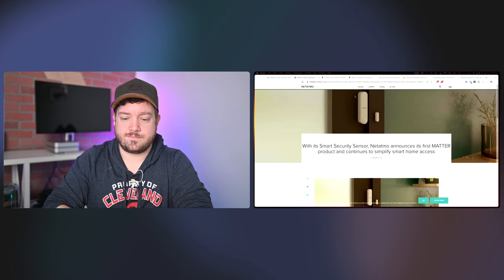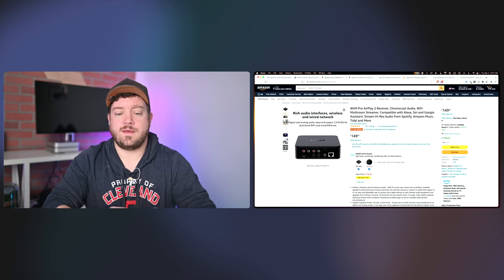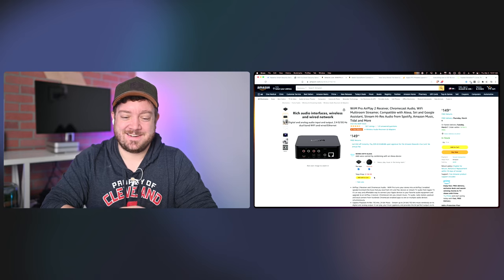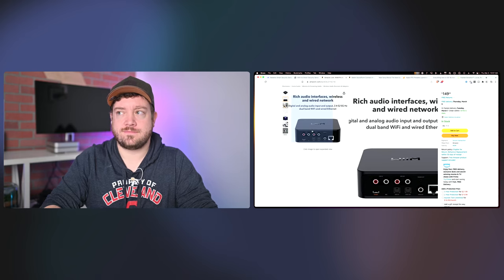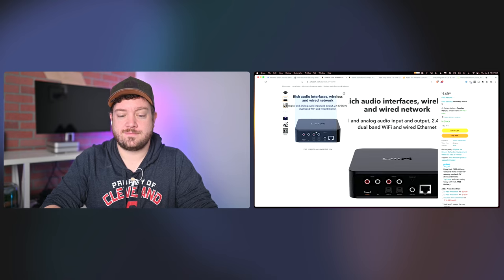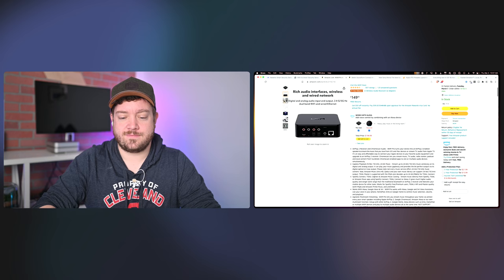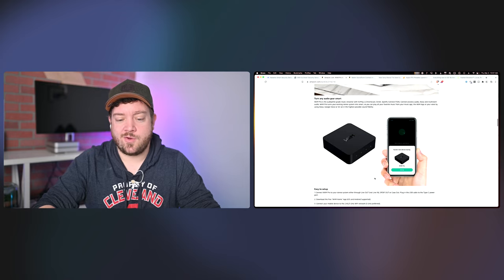Next up, the Wii M Pro. This is now available on Amazon. It's an AirPlay 2 receiver — you plug in speakers into the back. You can now buy it right now for $150, coming in the next week or so. If you want to add AirPlay 2 functionality to bookshelf speakers, it has SPDIF out, optical out, RCA in and out, coax out, Ethernet, and it looks like USB-C rather than micro USB.